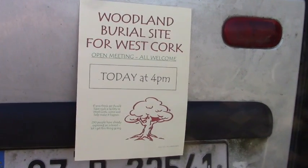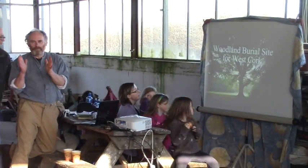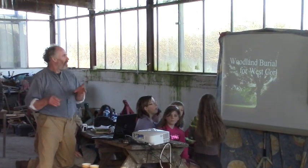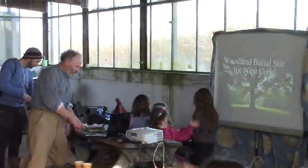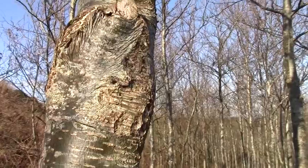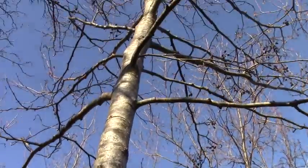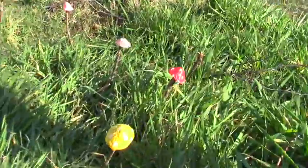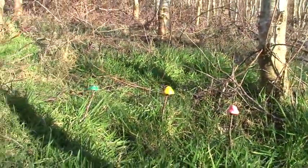And I talked a bit about another use for woodlands. So far about 250 people have signed up because they're interested in the idea of establishing a woodland burial site for West Cork — putting people back in the woods, in clearings in the woods, planting trees over them or near them. And there was sunshine and live music and tea and cake and sunshine. Who could ask for anything better?